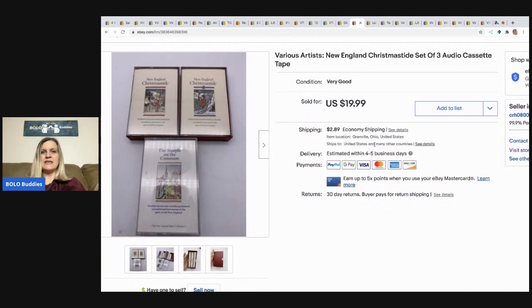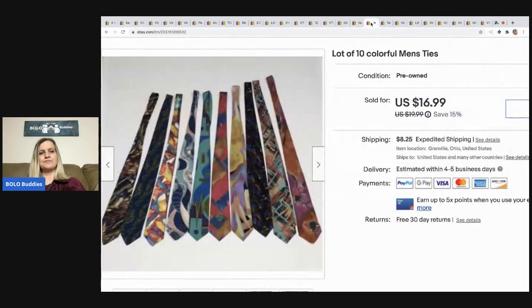From a mystery box came this New England Christmastide set of three audio cassettes — not something I'd typically list, but the mystery box was kind of a dud and I was trying to recoup my money. It sold quicker than I thought for $14, buyer paid shipping. The next item is these vintage colorful ties — a very long tail item. I should maybe have sold them separately. I finally sold them for $16.99, buyer paid shipping. I got a huge box of ties at a garage sale for $5, so I have pennies in them — but ties are tricky.